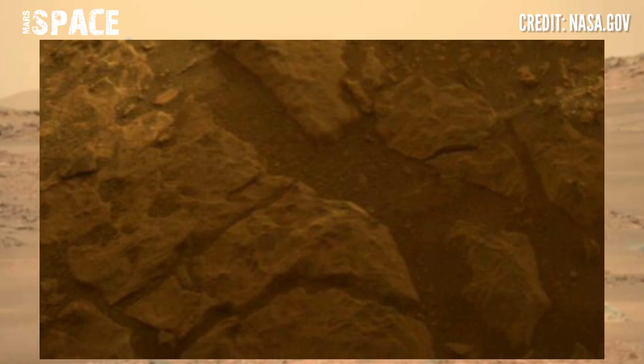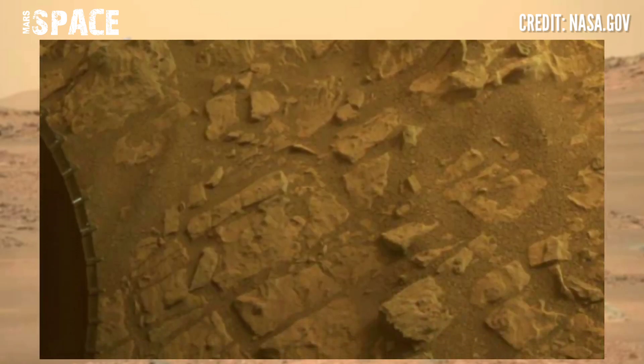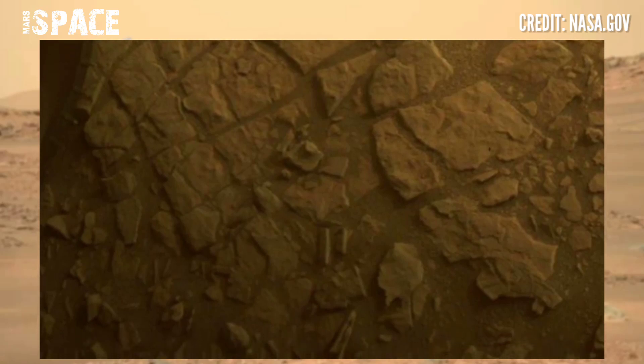Surface science operations on Mars involve driving the Mars exploration rover to selected rock and soil targets and examining these features at the surface of the red planet.